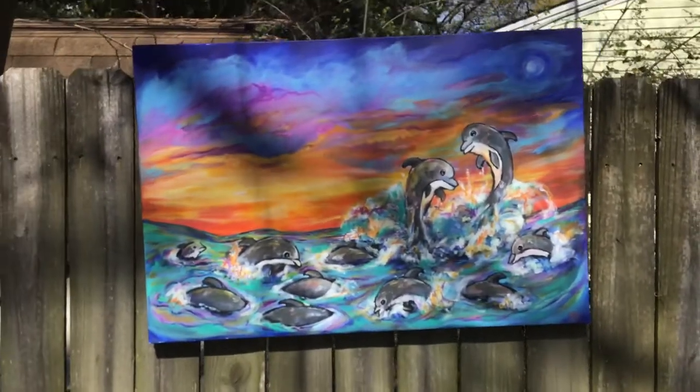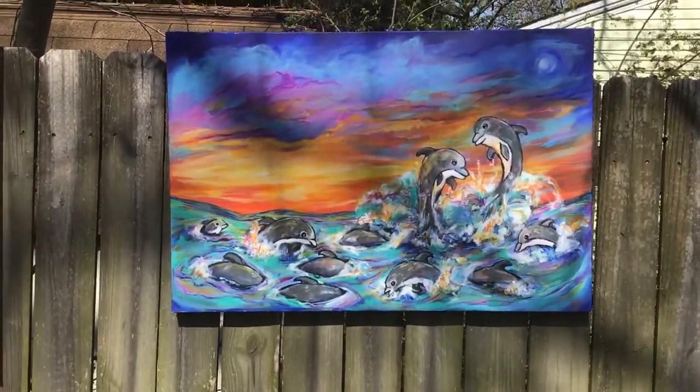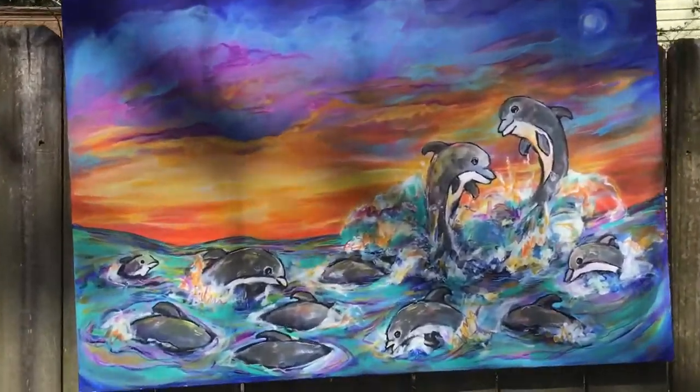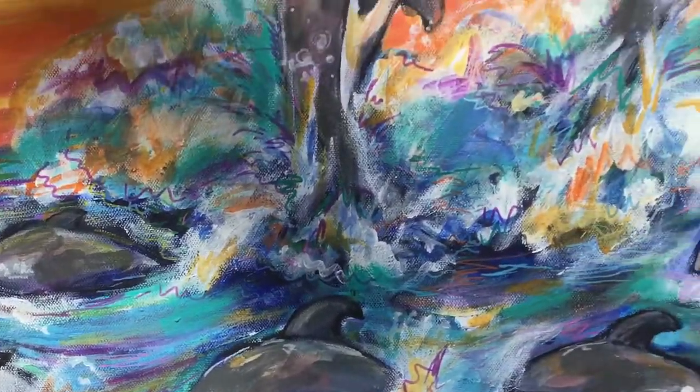This one's called Spirit of the Dolphins. This is just a great reminder to be happy and be playful — enjoy life like the dolphins do. Let's see some of the detail in this one as well.